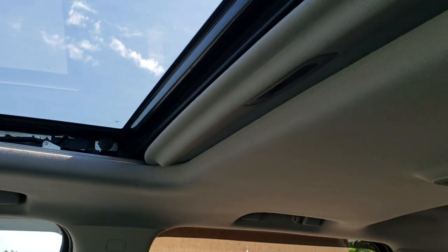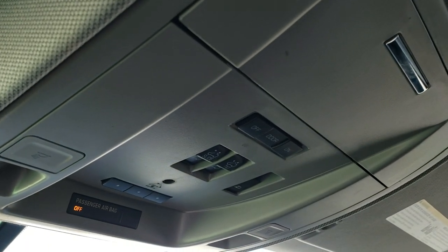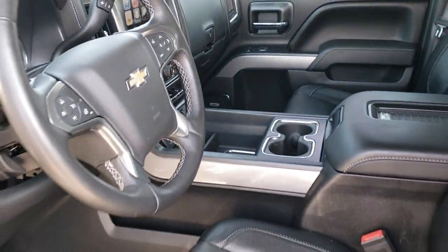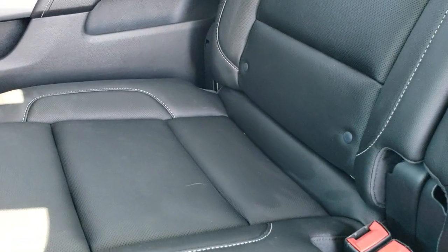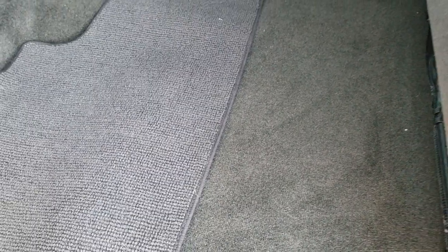This one does have the power sunroof. The headliner is in excellent shape. Here are your power sliding rear window controls, as well as your sunroof controls, home link buttons, and map lights. You do get OnStar capabilities in the rear view mirror. Bose sound system as well. Back seats are just as clean as the front seats — no rips, no tears back here. It does have the LATCH child safety system for all your child car seat needs. Power sliding rear window with the built-in rear defrost. Seats all fold up for extra storage. Nice floor mat back here. Carpeting is nice and clean, and all the bottoms of the doors look really good.